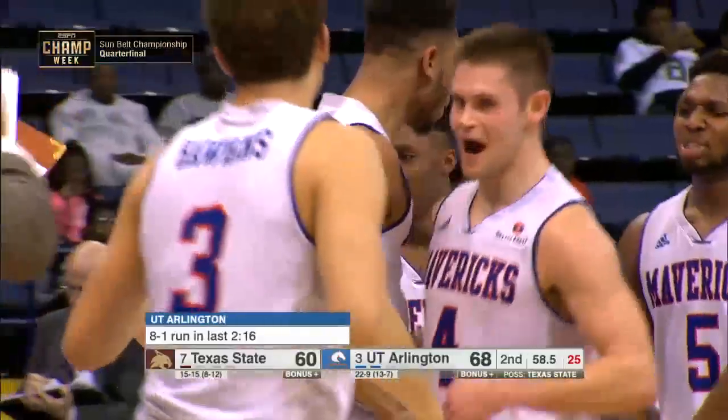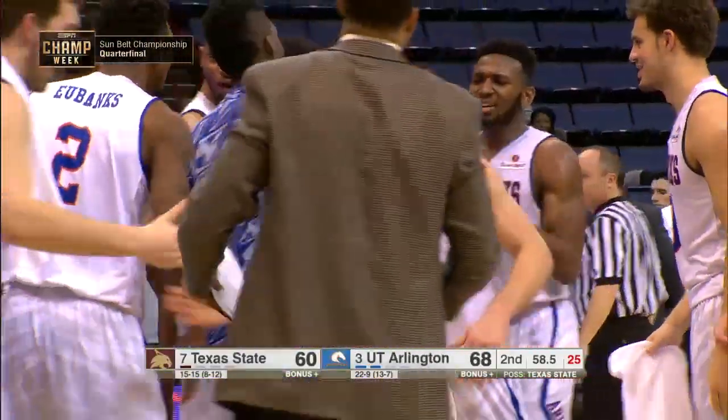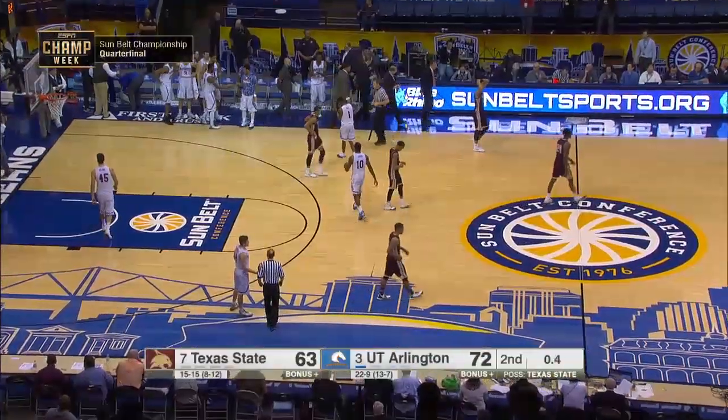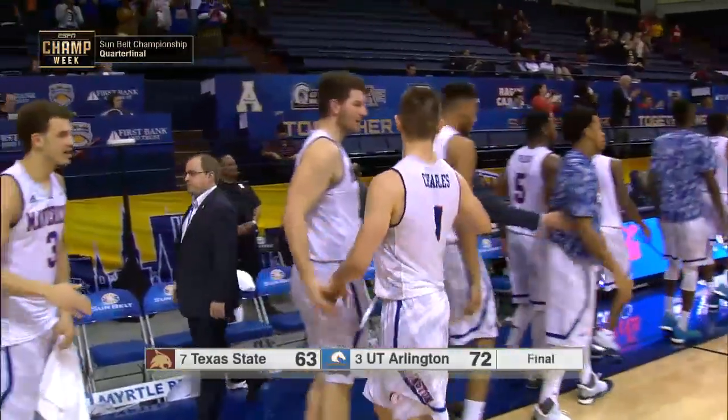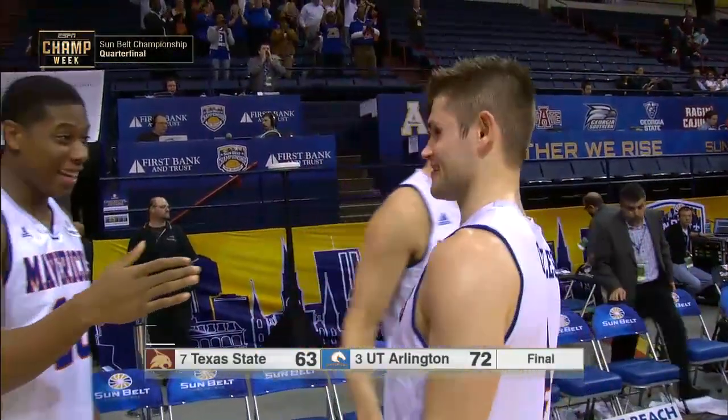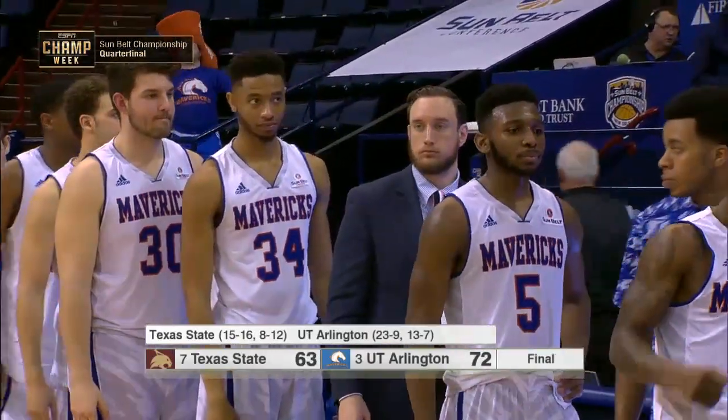8-1 run for the Mavericks may propel them into the semifinals against UL Monroe. Mavericks advance — third-seeded UT Arlington with their 23rd win of the season will play in the semifinals against number two seed UL Monroe.